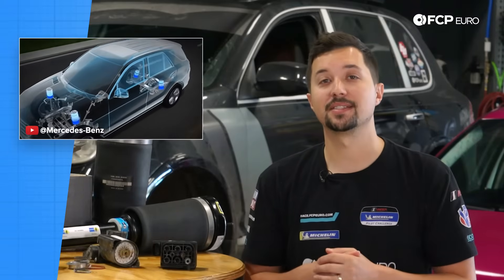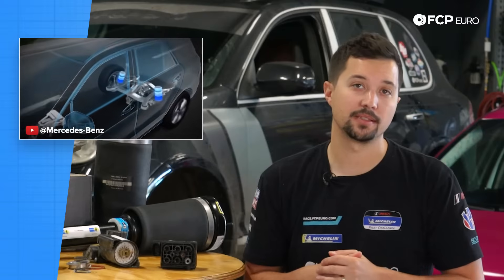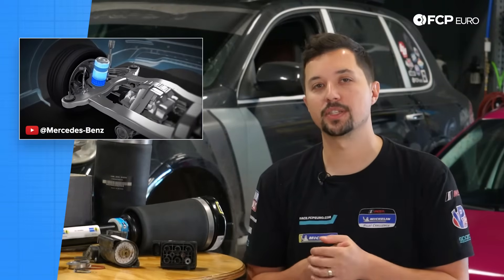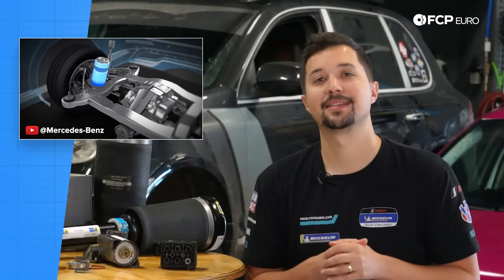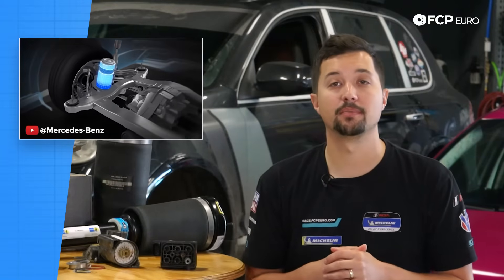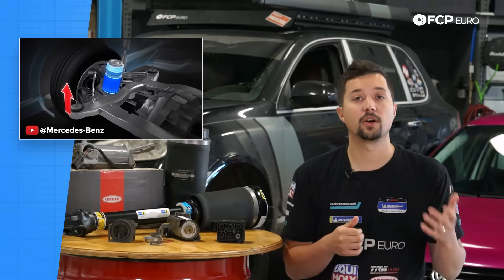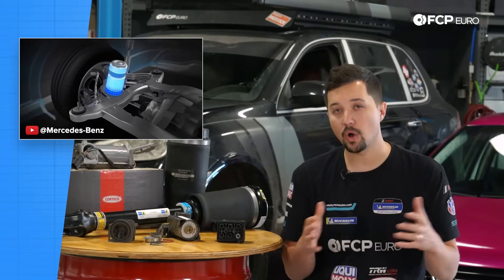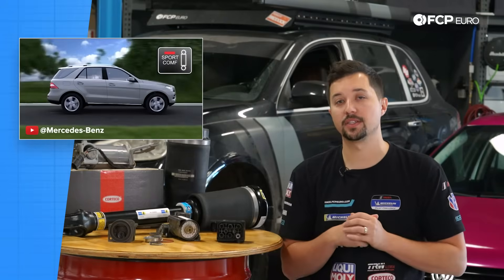Fast forward to the mid-2000s and the Air-Matic received a few key updates. Mercedes' advanced damper technology allowed their air struts to read and adapt to road conditions in 50 milliseconds — that's twice as fast as the average human can blink. Drivers could also select their damper settings at the push of a button. By this time, nearly all major manufacturers had caught on to the advantages of air suspension.